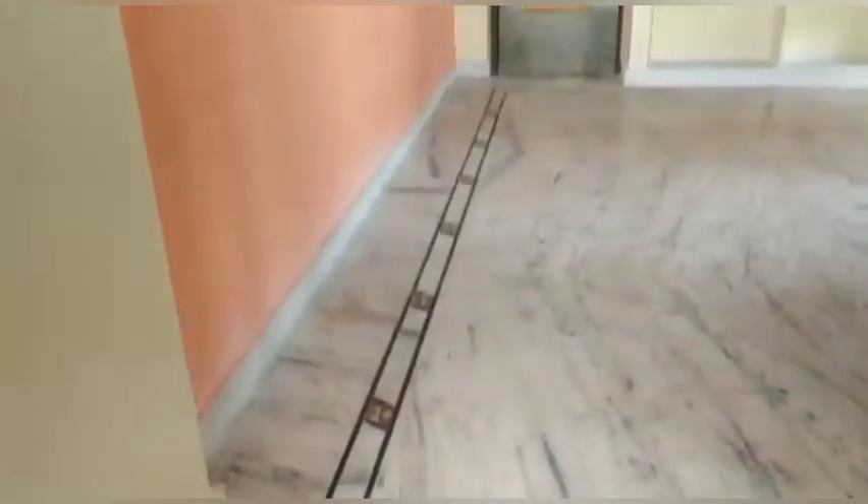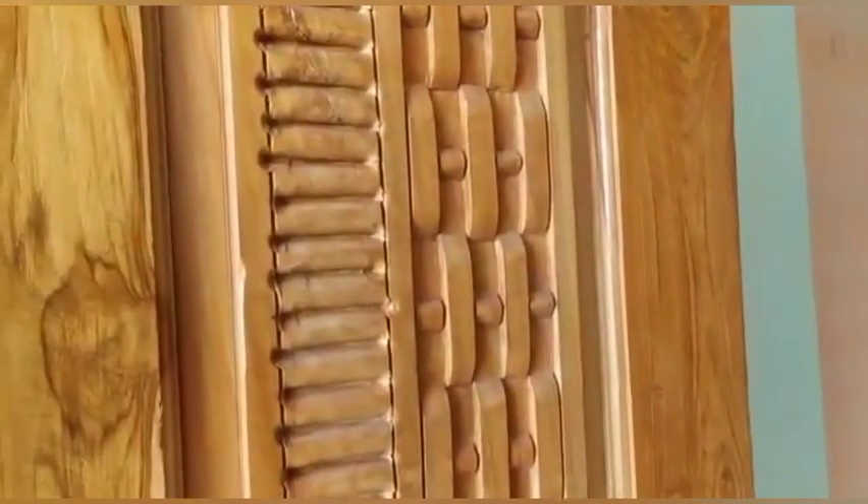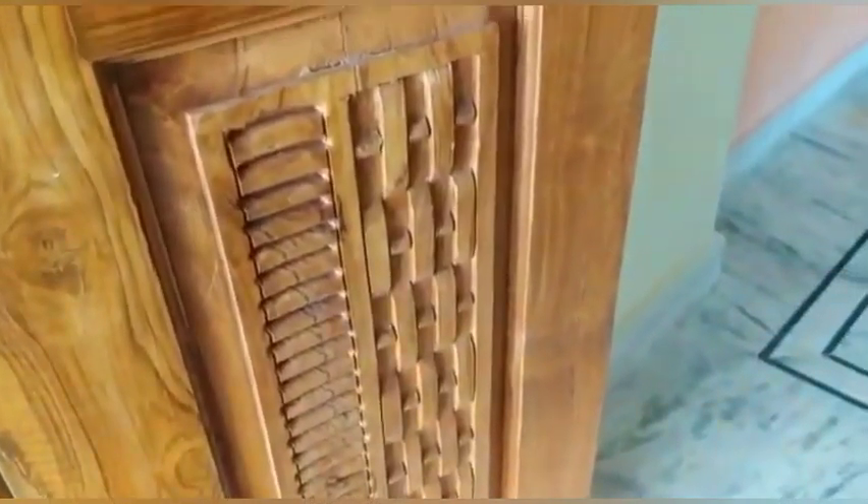Today this house is a duplex house. This house has a total occupancy. We are going to build a house in 380 square yards.